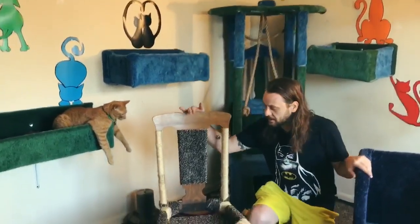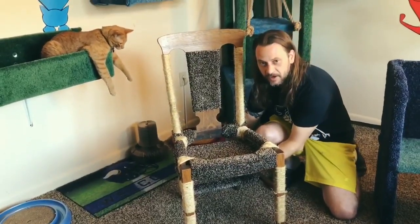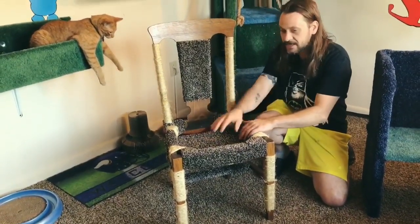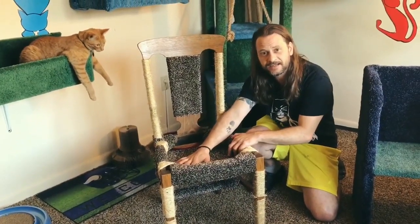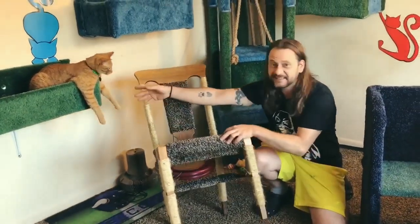Now, everyone loves my chairs, but we're trying something new with the chair. We're going to put the bottom instead of a top, and now there's a box. The kitty can sit inside the box, just like this kitty is sitting inside this box.